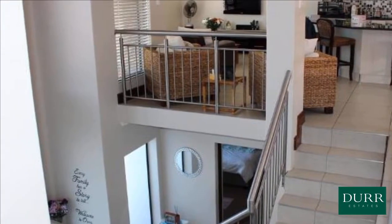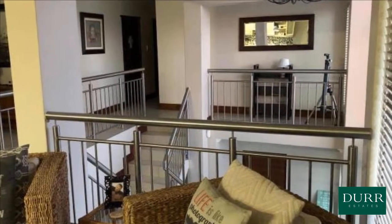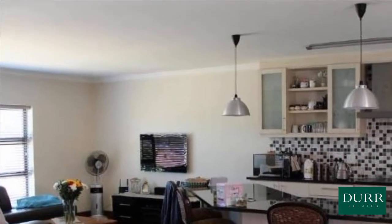Dining room large enough for an eight-piece dining set. Braai room. Double automated garage with grey epoxy floor, as well as extra parking space in front.